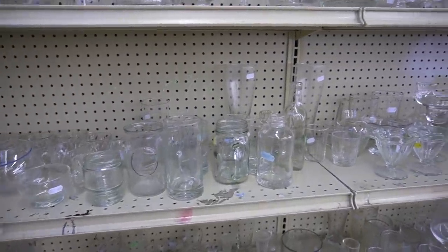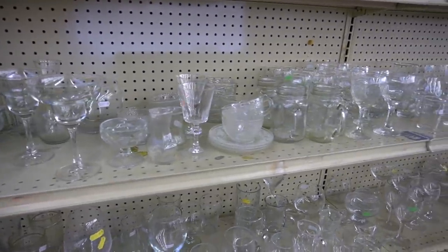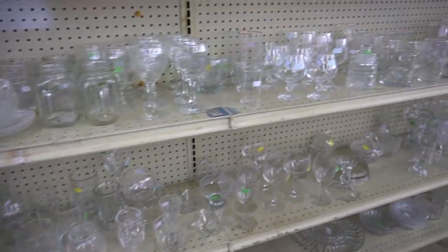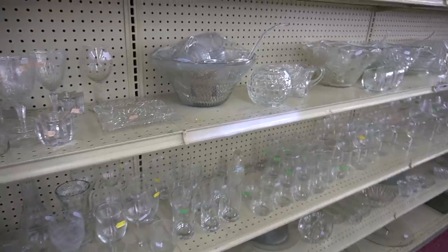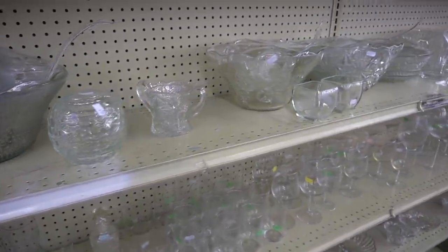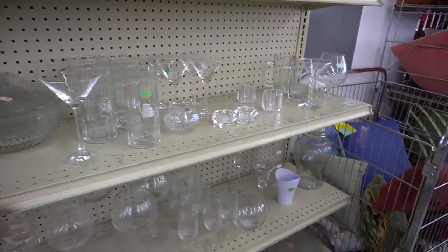Here we've got the clear glass. I always look at the clear glass because you never know when you're going to find EAPG. I'm not a super fan of EAPG, but if the piece is phenomenal I will not leave it behind. Right there that is a Hobnail Fairy Light — they sell between $8 and $12. Not a whole lot of money, that's why it got left behind.